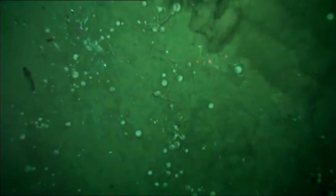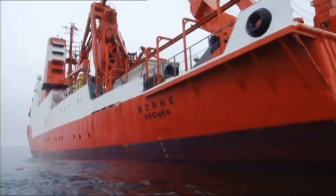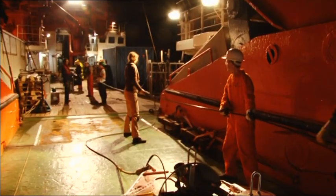They cast out their surveying equipment, letting the instruments as far down as 1,000 meters. At this point, they're working around the clock.